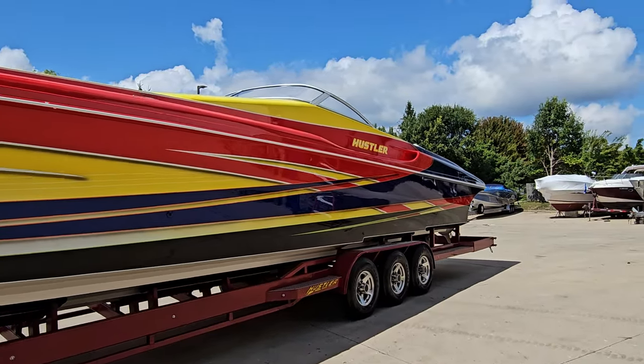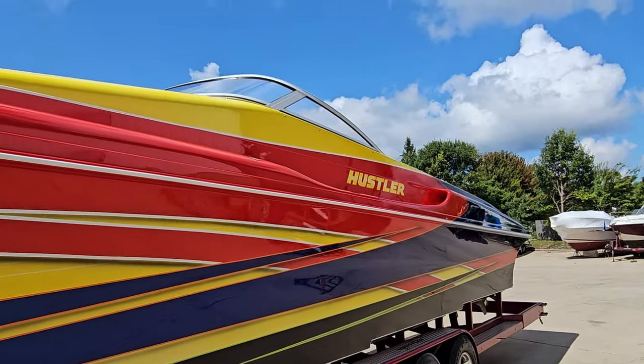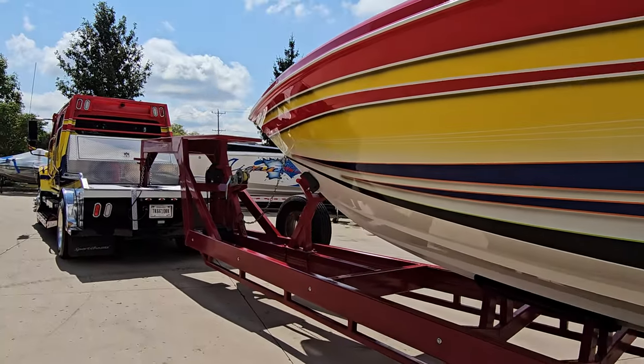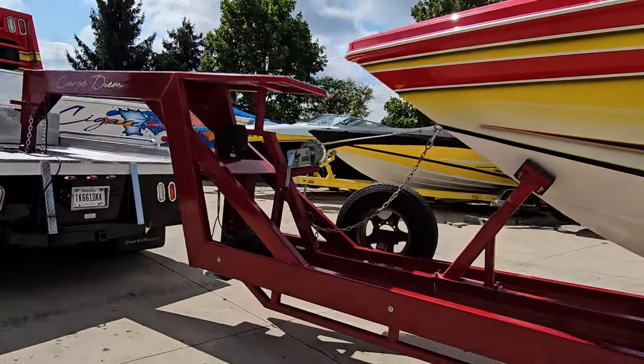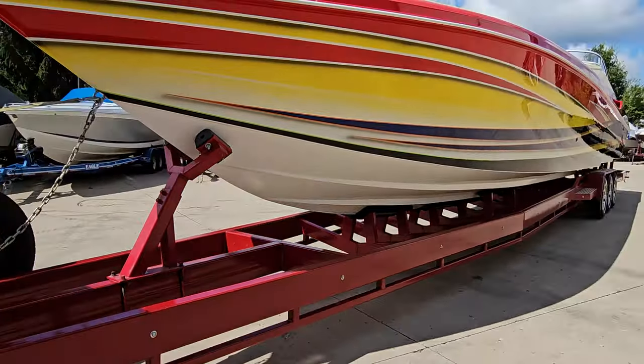Hustler makes an awesome boat. This is a loaded piece — generator, cabin AC, heat. Bunk trailer fits the boat perfectly. Got aluminum wheels, also has a spare.